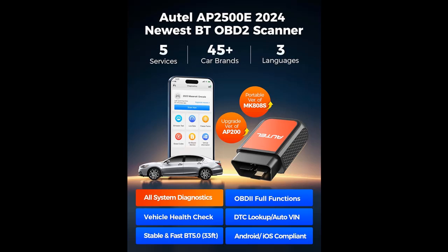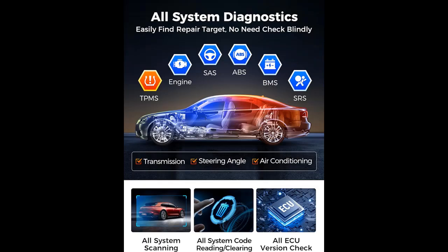Autel AP2500E — Upgrade of AP200E Bluetooth Code Reader. Why do we choose the Autel AP2500E? Not only can you diagnose and address minor car problems by yourself, but you can have a better sense of how much a car repair will cost before you take your vehicle to a mechanic.